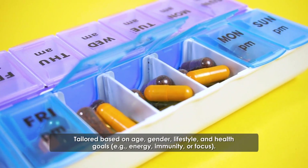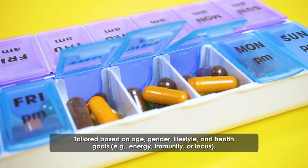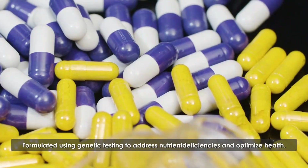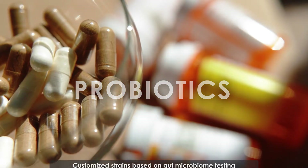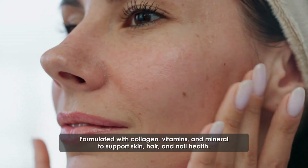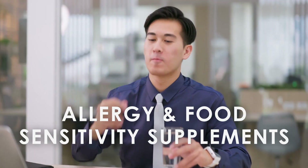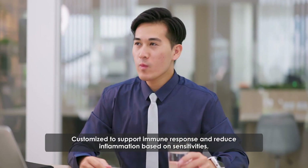Here are some examples of personalized supplements available today. Customized vitamins and multivitamins are tailored based on age, gender, lifestyle, and health goals, such as energy, immunity, or focus. DNA-based supplements are formulated using genetic testing to address nutrient deficiencies and optimize health. Probiotics use customized strains based on gut microbiome testing to support digestion and immune function. Beauty supplements are formulated with collagen, vitamins, and minerals to support skin, hair, and nail health. Allergy and food sensitivity supplements are customized to support immune response and reduce inflammation based on sensitivities.